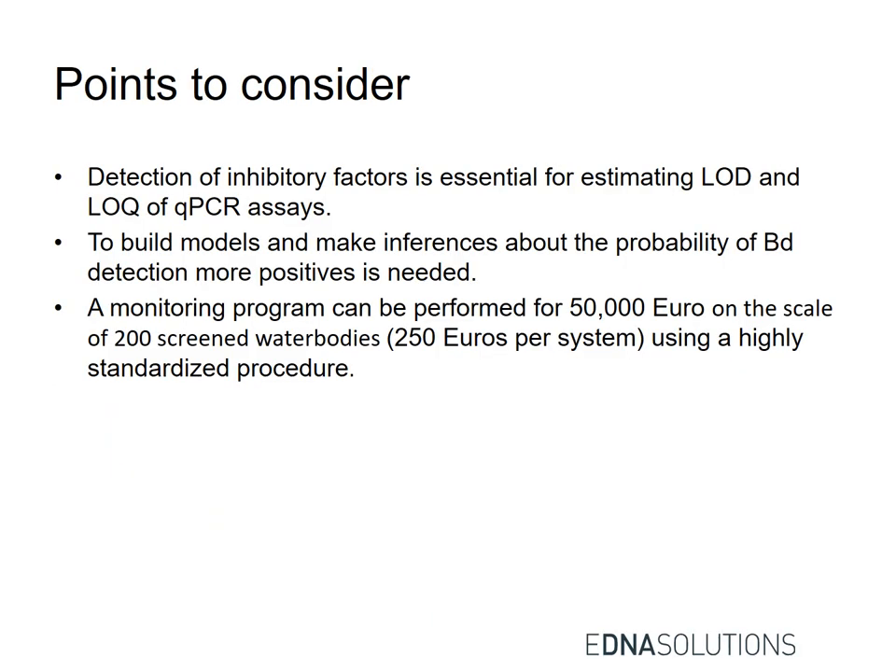Key points to consider: detection of inhibitory factors is essential for estimating limit of detection (LOD) and limit of quantification (LOQ) for qPCR. To build models and make inference about Bd, more positive samples are needed. The cost of this study was 250 euros per sample.